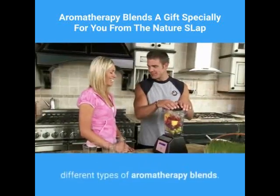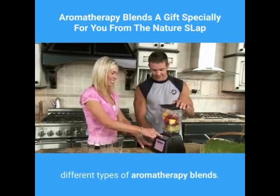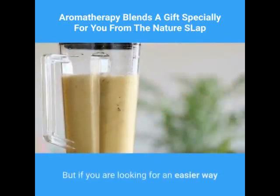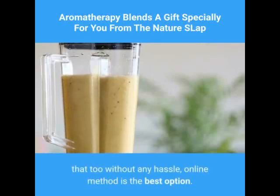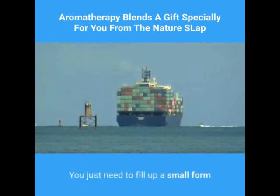When you go out in the market, you may find different types of aromatherapy blends. But if you are looking for an easier way to access the desired aromatherapy blends without any hassle, the online method is the best option.